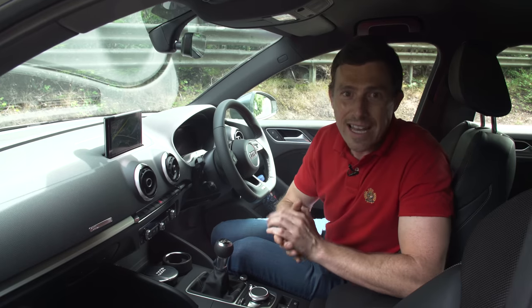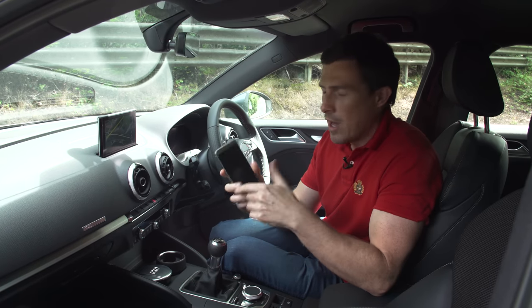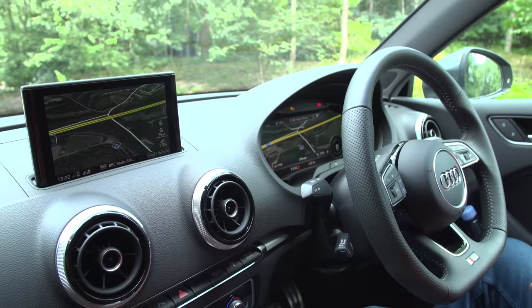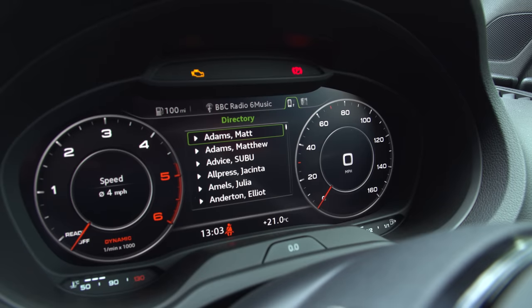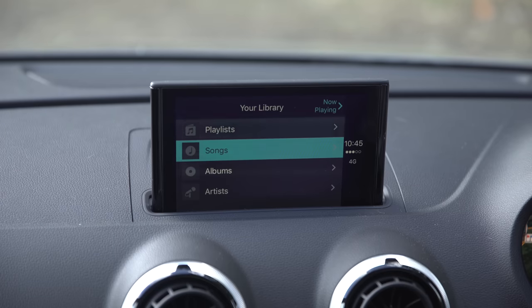Audi has upgraded the car with its latest infotainment system, so as standard you've got Android Auto and Apple CarPlay connectivity, which is brilliant. You can also get the car with Audi's excellent virtual cockpit, so everything is right in front of the driver — you've got digital dials and you can cycle through the different menus. I love that system. If you click up there you can get more information in our in-depth infotainment review.